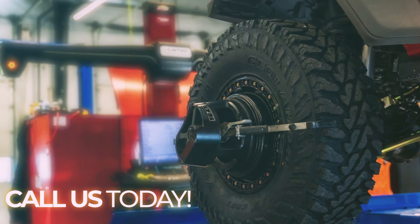Whether it's providing you with a comprehensive inspection, carefully looking at the suspension and drivetrain systems, fixing issues we find, or enhancing your vehicle's performance, we're here to make sure your ride is safe and fun.